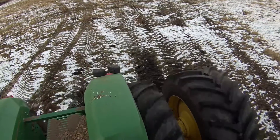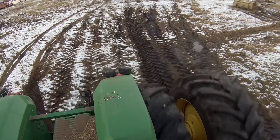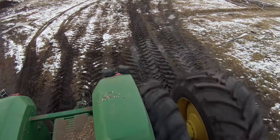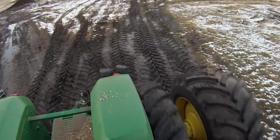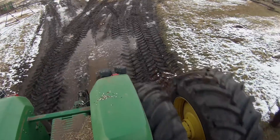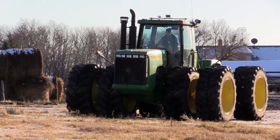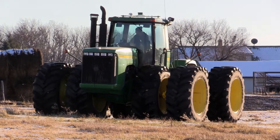With the new LSW Goodyear tires we're definitely having less slippage and less power hopping in the field. My dad came out that same day to do some cultivating, and after he crawled into the tractor you couldn't get him back out. He couldn't believe the difference himself.